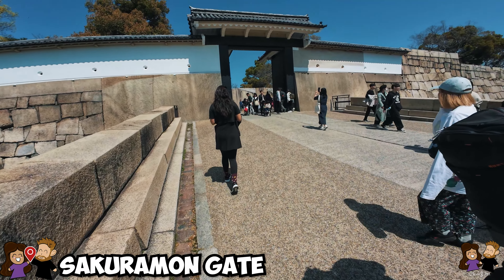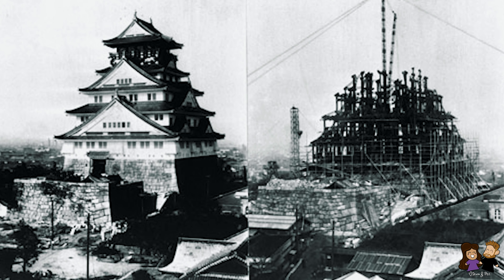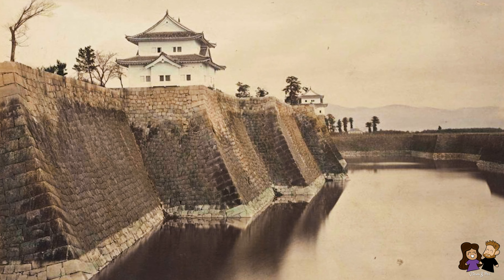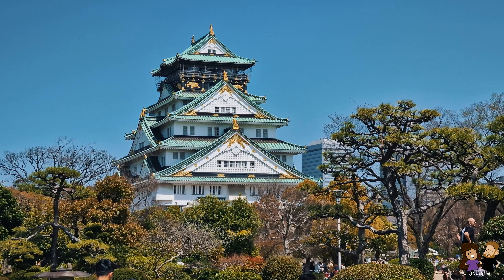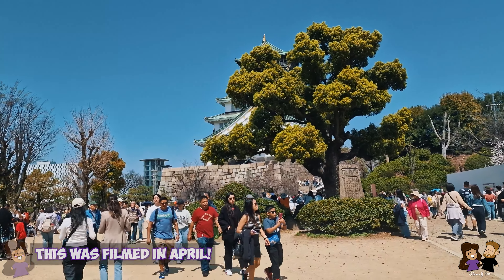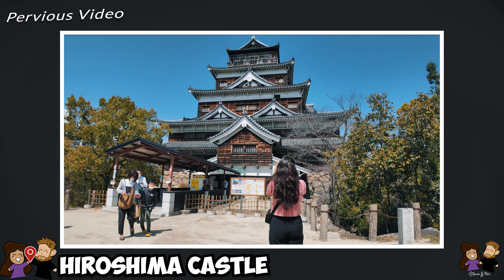As we admire the beautiful gate we enter into the inner castle grounds. The original Osaka Castle construction began in the 16th century and played a major role in the unification of Japan. The castle has gone through relocation and reconstruction throughout history. We just came from Hiroshima and we went into the castle there which looked very similar, but this one is just way bigger, a little more epic, and a little more gold.